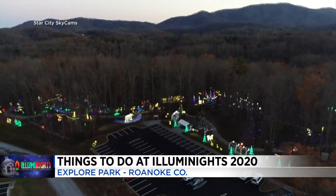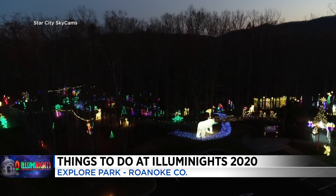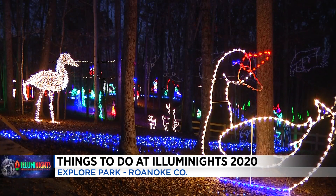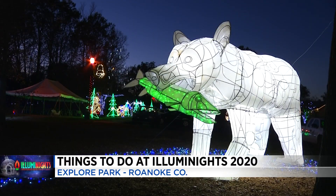Once your family finishes walking this half-mile trail of lights, there are plenty more activities to enjoy. One feature that returns from last year is the Artisan Market. The market has handcrafted items from 50 local and regional artisans and is a perfect way to shop for the holidays and support local businesses. It's open starting at 11 a.m. on days that Illuminates is open. From woodworking to pottery to handbags to Christmas ornaments, we have everything you need here at Explore Park.